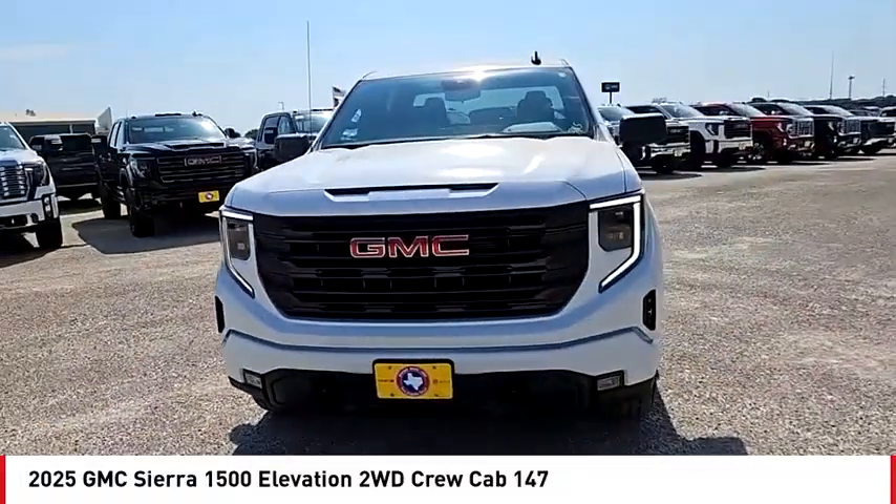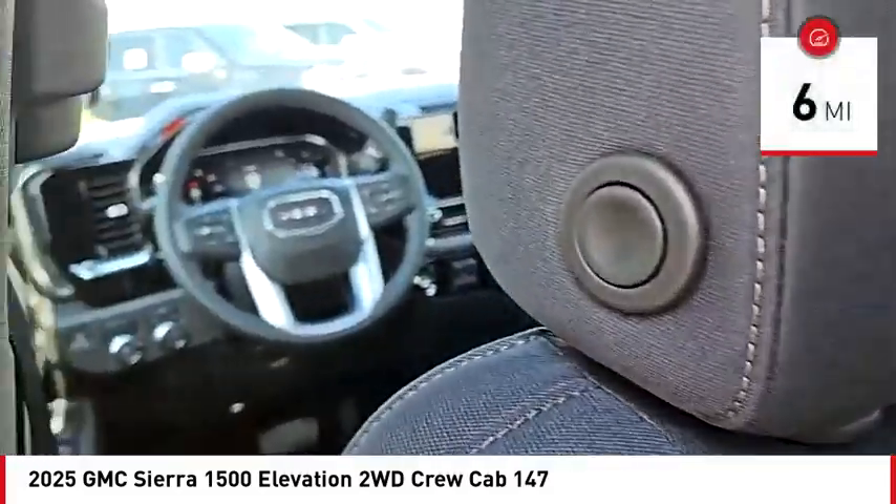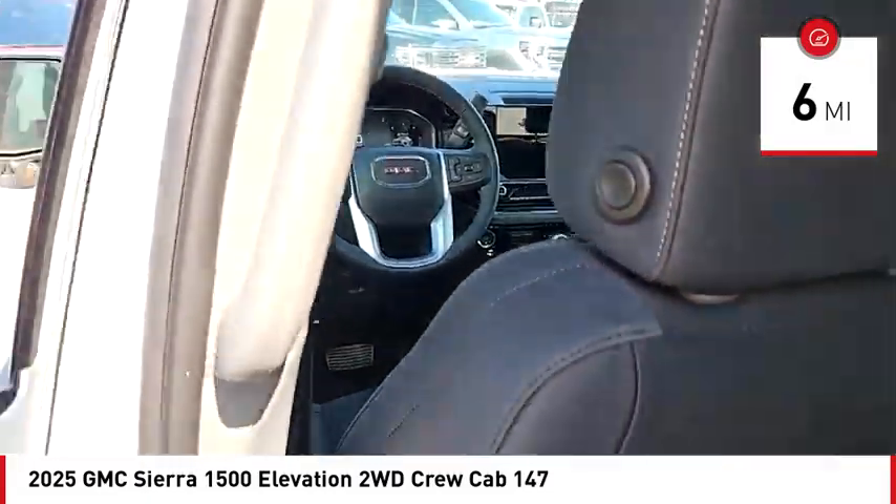Power and advanced technology can both be found in this fantastic truck. This vehicle has less than 100 miles. Come see the car for yourself.